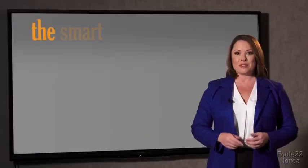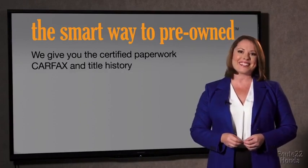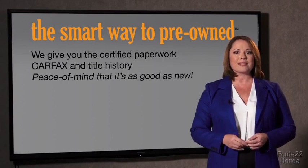The best thing I like about smart way to pre-own, besides the great price I got, is that I know I bought a good car. Why should you worry if the odometer's been rolled back or you're the victim of a salvaged or rebuilt vehicle, or worse, a washed title? We give you the certified paperwork, along with the CarFax and the title history, providing you with the peace of mind that your certified pre-owned is as good as new.